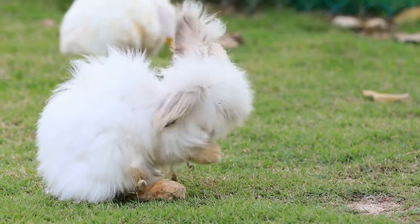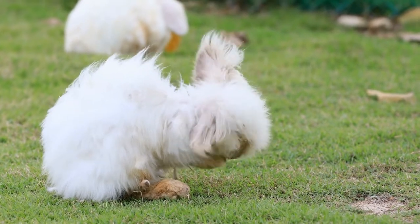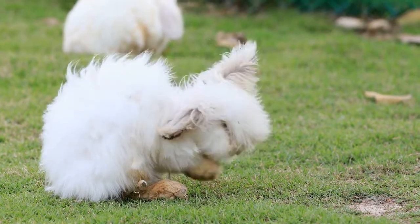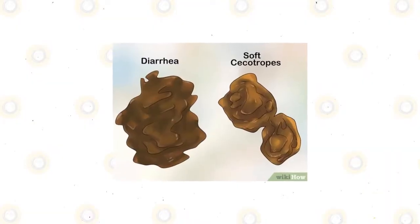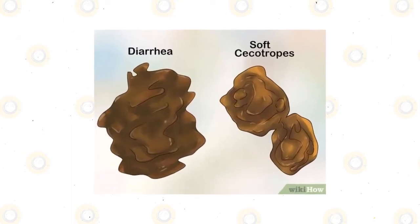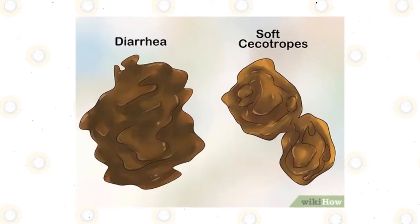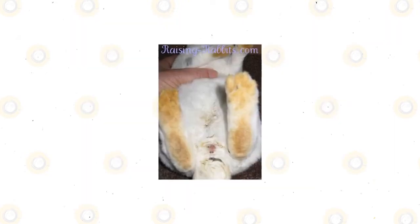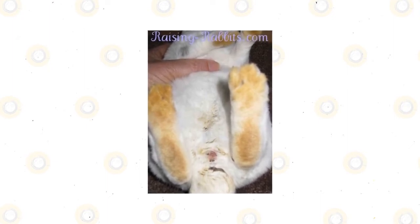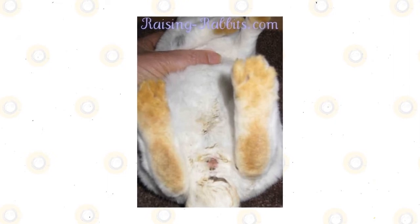Diarrhea in rabbits can be intermittent, where soft or liquid stools are found along with normal fecal pellets, or constant, with soft or liquid stools occurring in the absence of normal fecal pellets. It is important to distinguish between these two types, as constant or true diarrhea in the absence of normal fecal pellets can be a serious, life-threatening disease requiring urgent veterinary care. In contrast, intermittent diarrhea, known as cecal diarrhea, is less urgent, but should be evaluated by a veterinarian if diet changes alone are not effective.